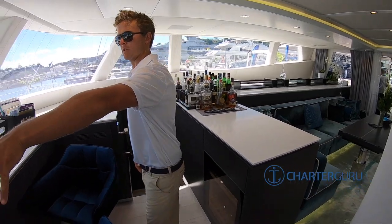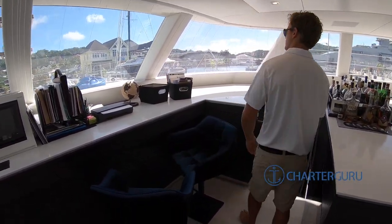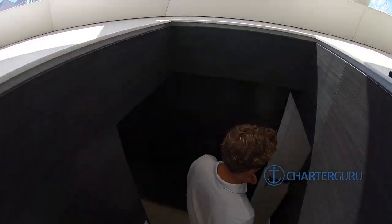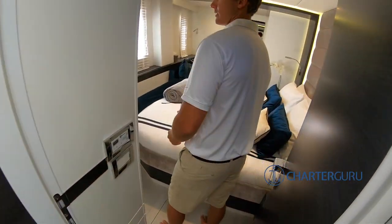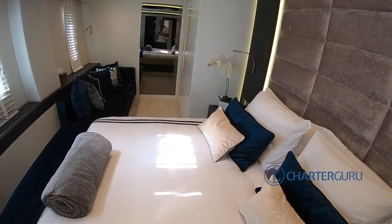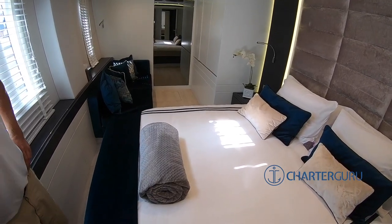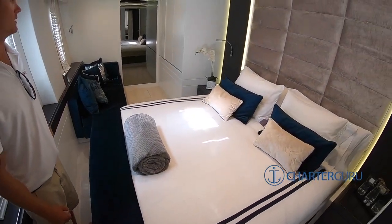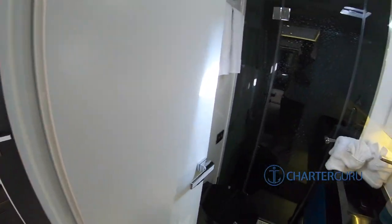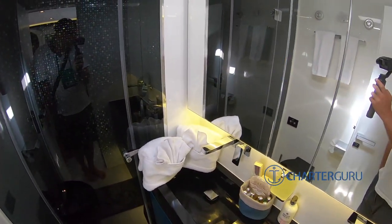We can steer from inside as well, so if the weather does get a little bit choppy and turbulent, we can always be safe inside. Just down here we have the master cabin. Wow, quite big. Lots of storage — storage under the bed as well. Nice sofa in the corner, king-size bed. The TV is just behind you, which has Netflix, and a hard drive with movies as well as music.